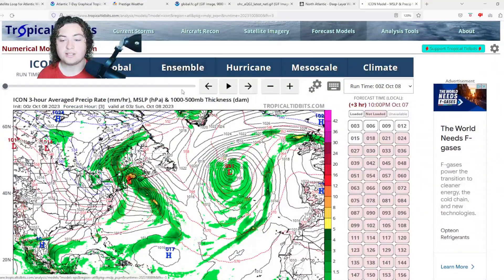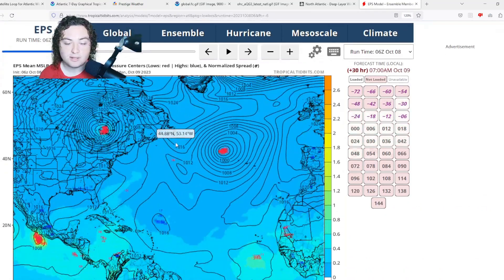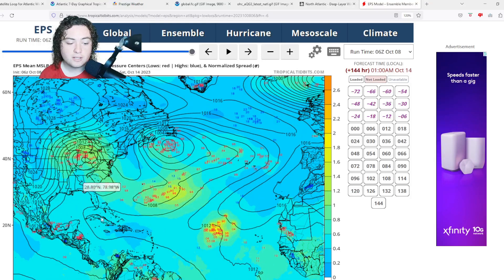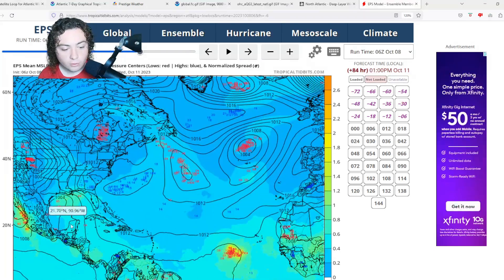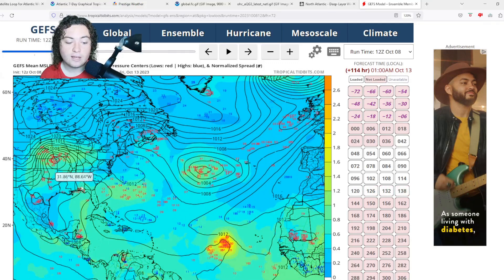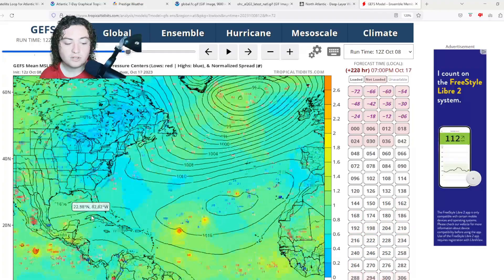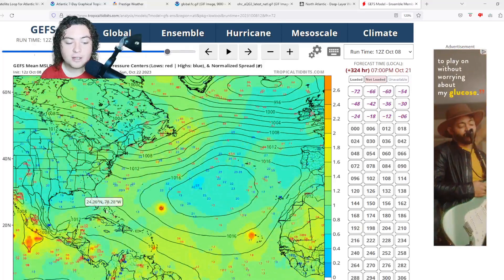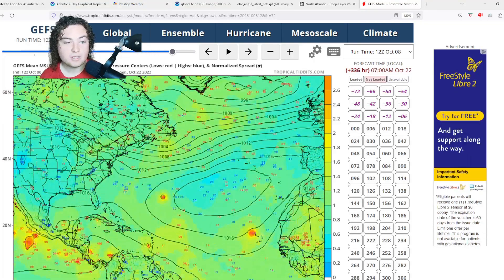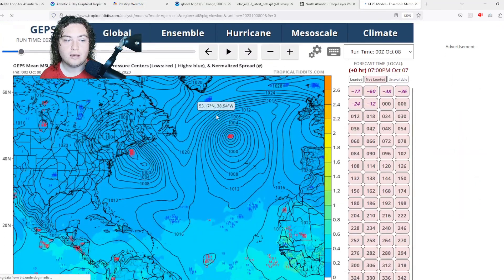Moving to ensemble models — the European ensemble is showing signs of development with Invest 92L, and also some potential tropical development in the subtropical Atlantic. We're already seeing three to five or more ensemble members showing potential tropical development in the western Gulf of Mexico. The GFS ensembles are very interesting as well, showing more ensemble members of tropical development firing across parts of the Gulf, the subtropical Atlantic, and increasingly in the Caribbean Sea starting around 10 days out — take that with a grain of salt, but they're on to something.